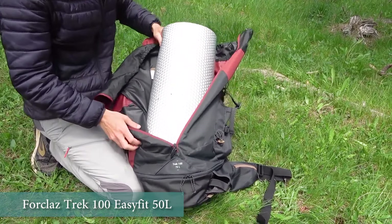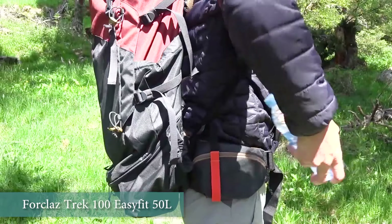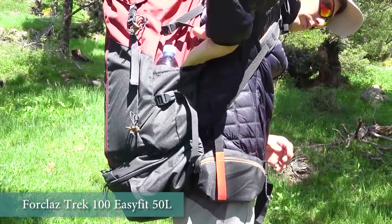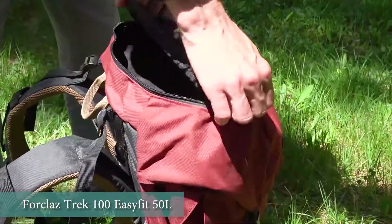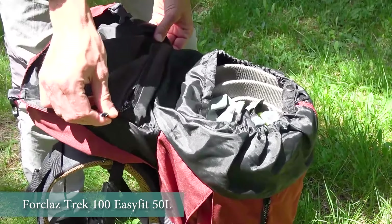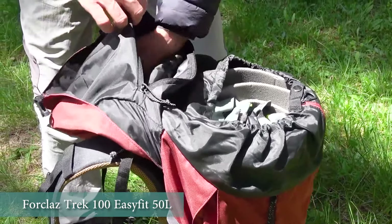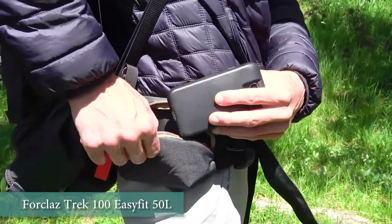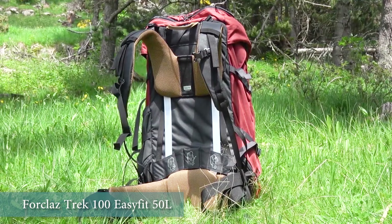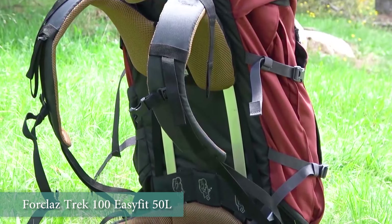For one person a backpack of no more than 50 liters will be enough. If you can find one of 45 liters it will be even better. We recommend the 50-liter Trek 100 Easy Fit backpack. We have hiked with this line of backpacks for several years, only in 70-liter volume as we didn't find a 50-liter version back then.